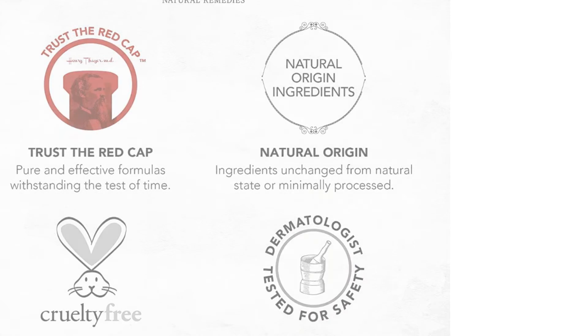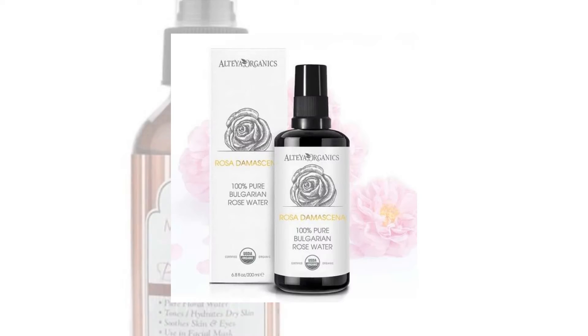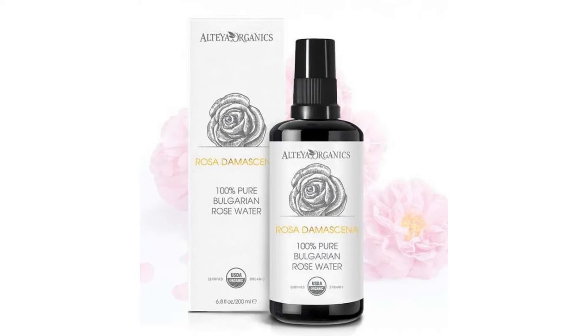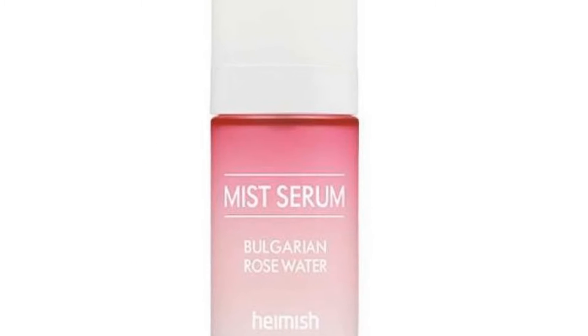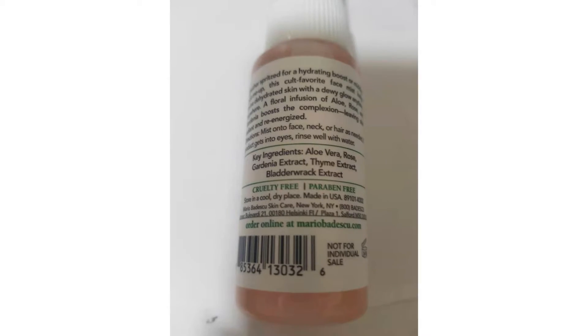Rose water is known for its soothing properties as well as hydration against irritated and inflamed skin. Whether you want it in its purest form as a toner, refresher, or cooling mist, here are a few top picks for rose water mists perfect for any time of the day.